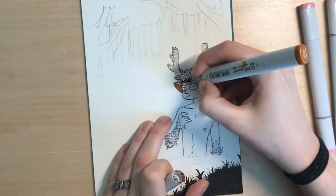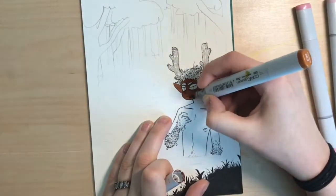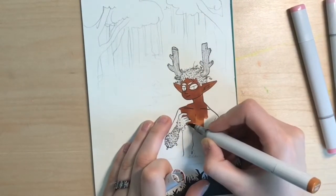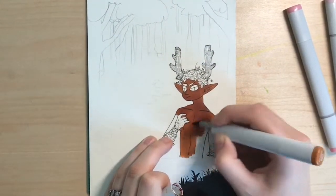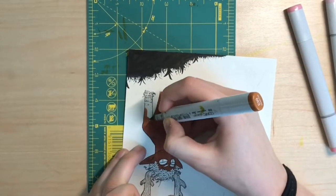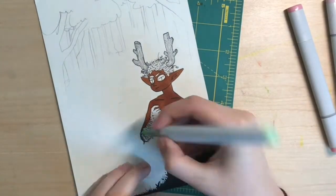I decided to go for a really dark skin tone for him because I knew I wanted him to have really light green hair and hands. I thought the contrast would be super fun because I am a sucker for dark skin with light hair. Like, if the skin's close to black, I want the hair to be white — it looks so good and I love it. So I was like, I'm for sure going to do that here.